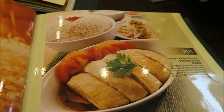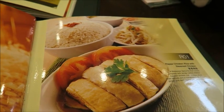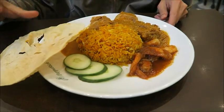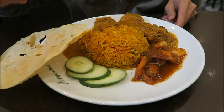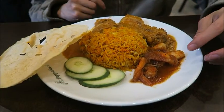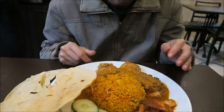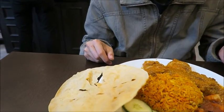This one is the Hainanese chicken rice. This is the briyani rice. Briyani rice consists of bacon, curry chicken, cucumber, and prawn with sambal — and the briyani rice. The briyani rice is the rice cooked with Indian spice.